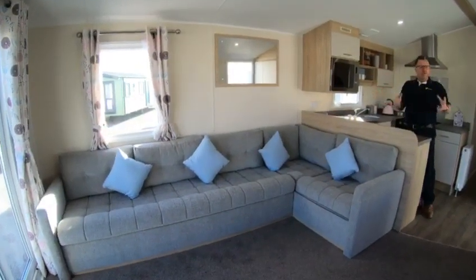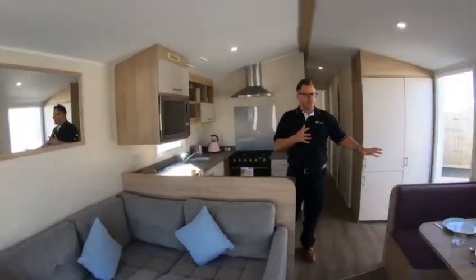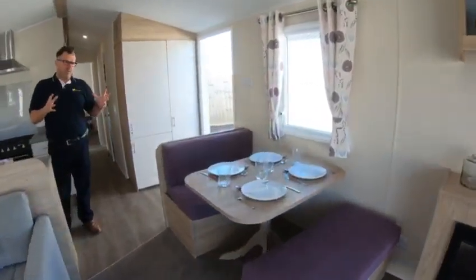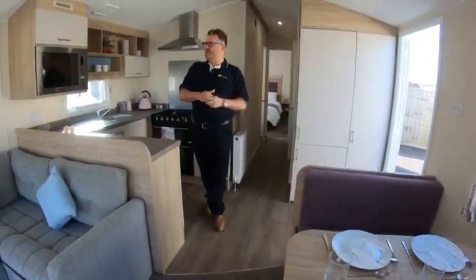But for the extended family, what we've done here in the kitchen area is we've gone for the bench seating. So it's all open plan, so you can all sit in the same area — very social. And it's easy for everyone to get around as well because of the space.